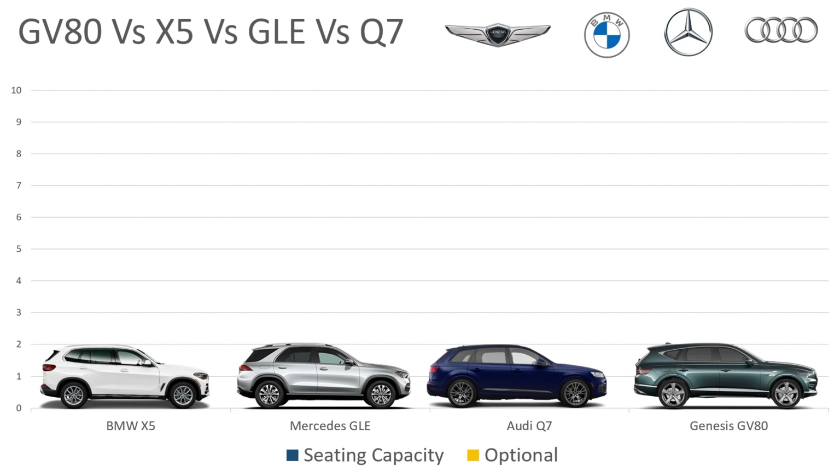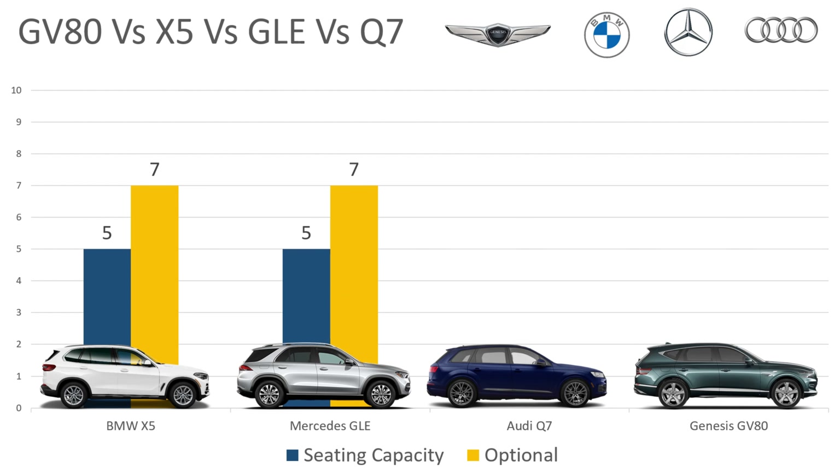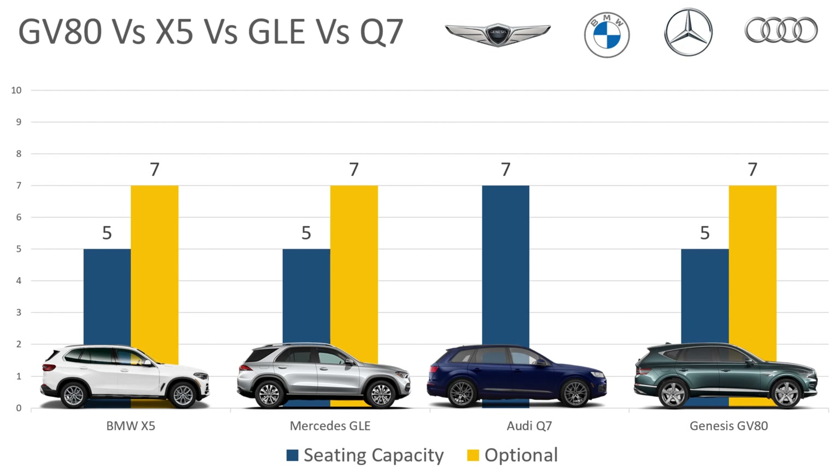Of course these are all mid-size SUVs. The BMW X5 seats 5 people standard, but it does have an option for 7-person seating — I don't think the BMW X5 has ever offered that. The Mercedes is the same: 5-person seating standard, 7-person seating optional. The Audi Q7 is the only SUV in this group that comes standard with 7-person seating. And the Genesis is 5-person seating with an option for 7-person seating.